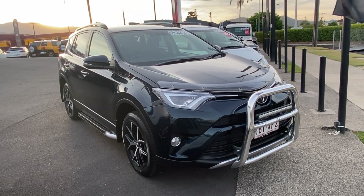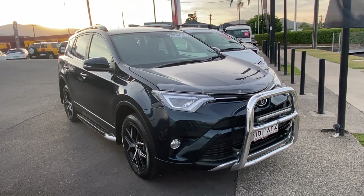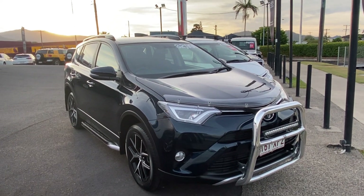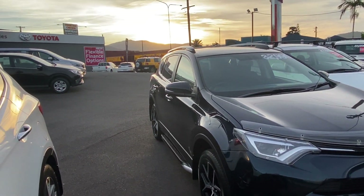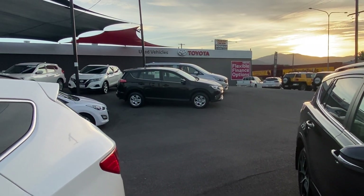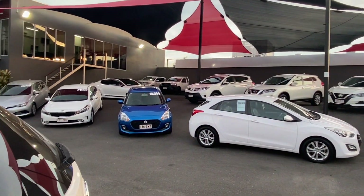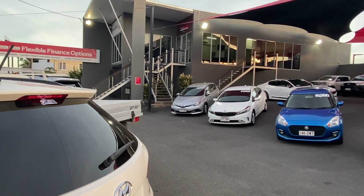Hello and welcome to our virtual tour of our 2017 RAV4 GXL all-wheel drive. A little bit about us first here at Pacific Toyota and Lexus in Cairns. I'm standing at one of two of our pre-owned vehicle yards where we always have around 160 vehicles in stock and go through about 120 on any given month.